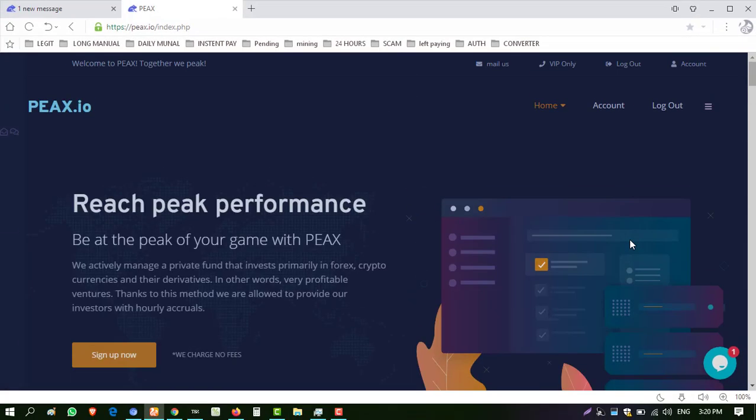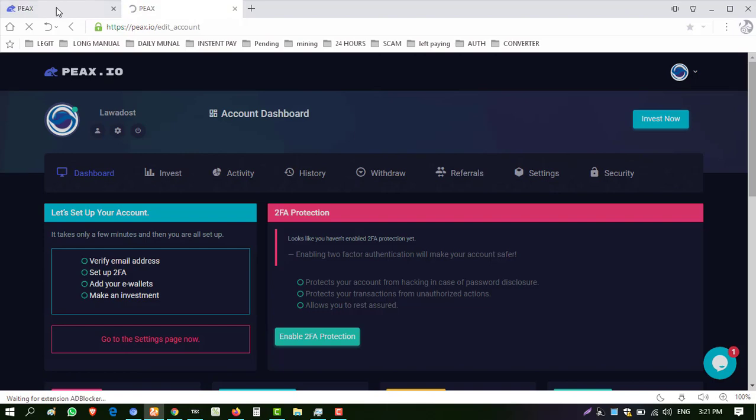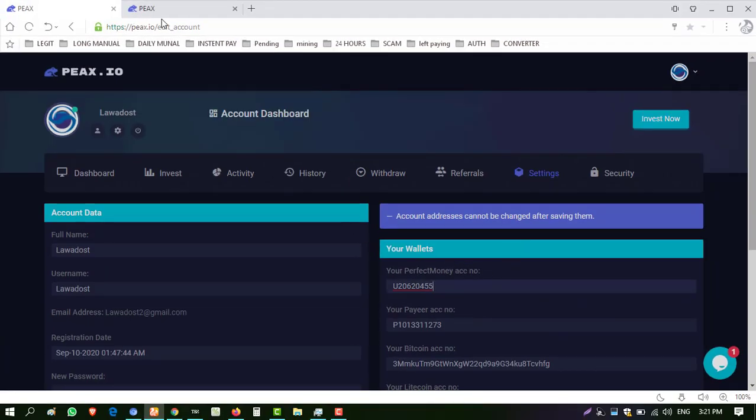I'm giving the link of this website in my description — you can join from there. I have signed up already. This is the main dashboard of the website. First of all, you need to enter your wallet addresses — click on Settings. Note that account addresses can't be changed after saving, so choose your account carefully and enter your amount carefully.